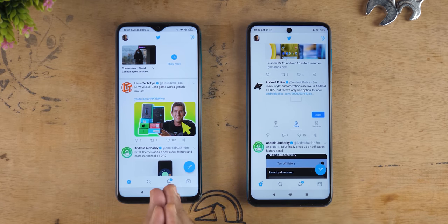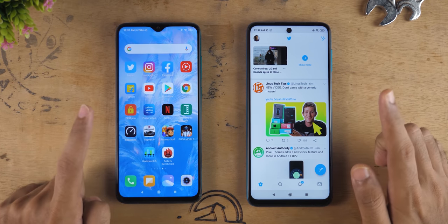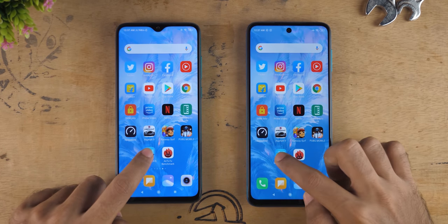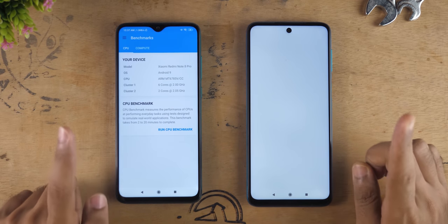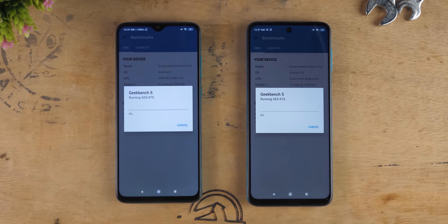I feel like Redmi Note 8 Pro needs a little extra optimization when it comes to the multitasking test, because this is the second time we have tried and Redmi Note 8 Pro did not perform well in the multitasking round. However, when it comes to app opening times, Redmi Note 8 Pro is very well up there — the first round of applications it was very good.